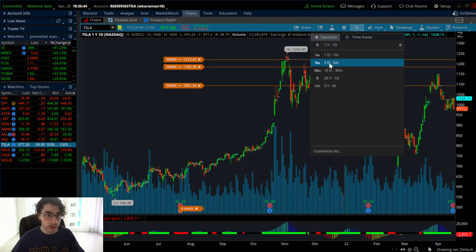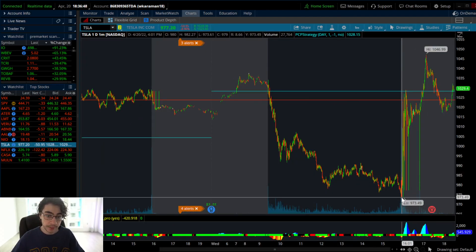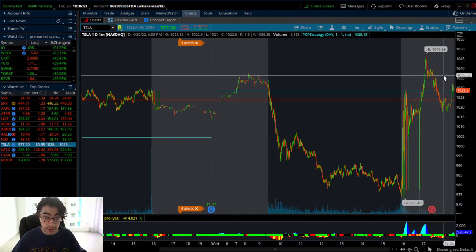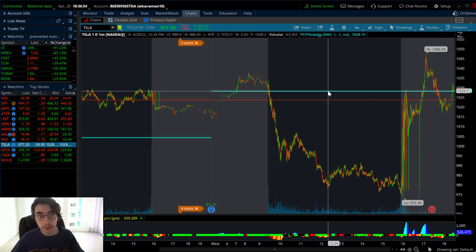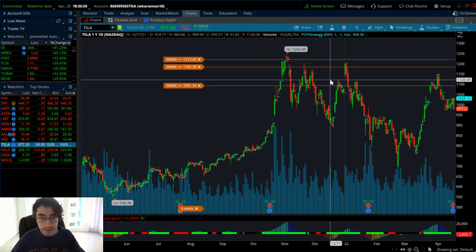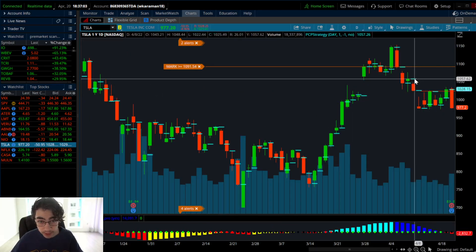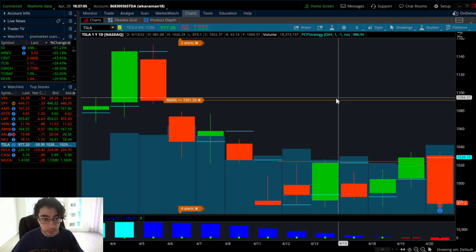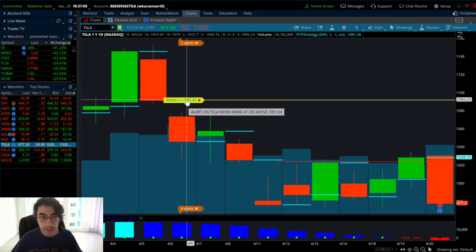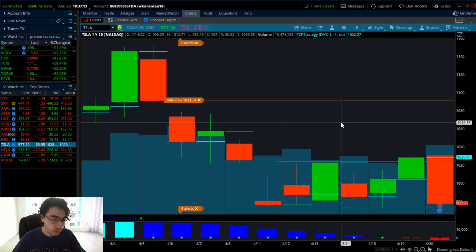In terms of Tesla: it dropped all the way to 973 today and then pumped up after earnings, now at 1028. Your make-it-or-break-it level for Tesla is 1028 — if it cracks, puts are going to print. If it holds up, it's on track to fill the gap at 1057. The best price levels for puts are 1057 and 1091 — those are my two levels of interest to buy micro puts on Tesla.